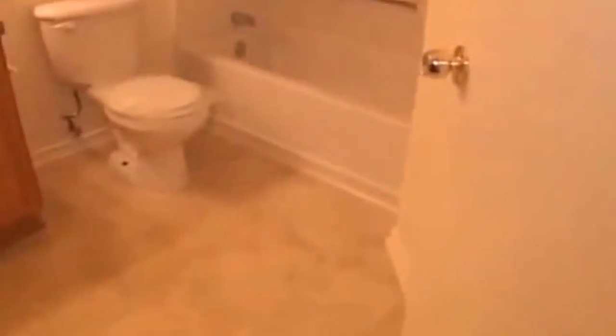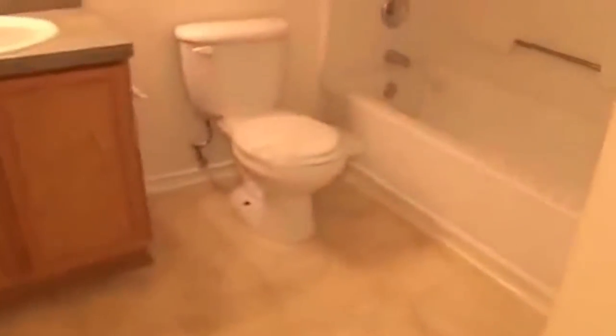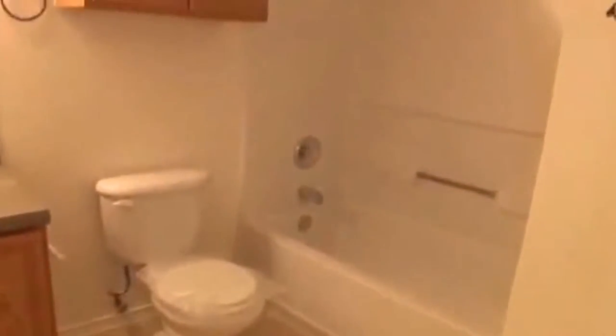Here we have the hall bathroom. We have a single vanity. Looks like maybe a new toilet seat was installed there. Shower and tub combination.